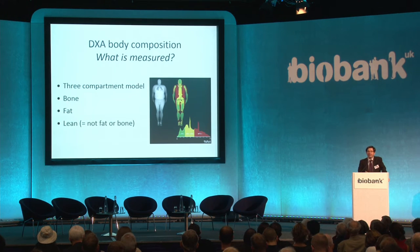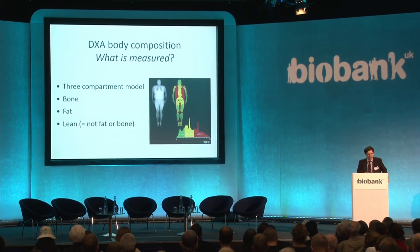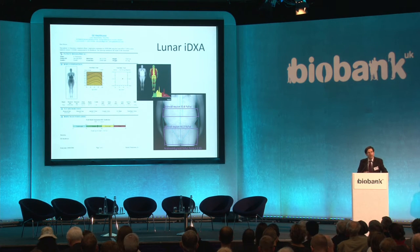If you scan the whole body, you can get a measure of body composition. This is a three-compartment model: total bone mineral content, a measure of fat, and a measure of lean — which in the appendicular sites, so arms and legs, is mainly muscle, but in the abdomen also encompasses the viscera. In modern DXA scanners such as the Lunar iDXA used in UK Biobank, there are more sophisticated ways of processing these data, giving a ready measure of estimated android-gynoid ratio and also an estimate of visceral adipose tissue.